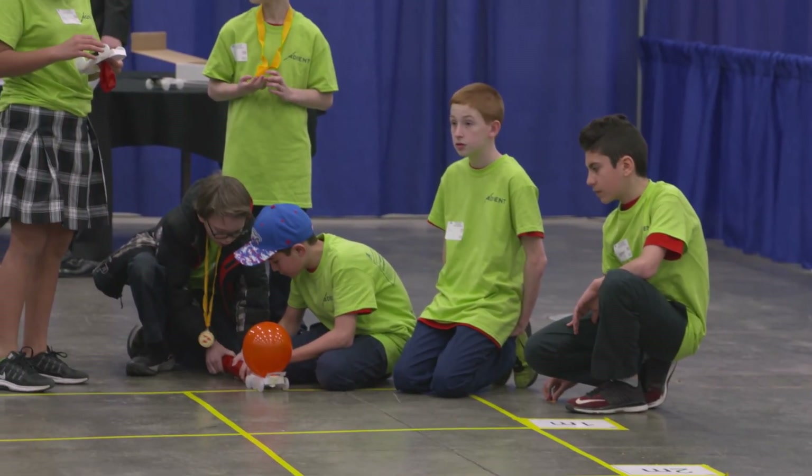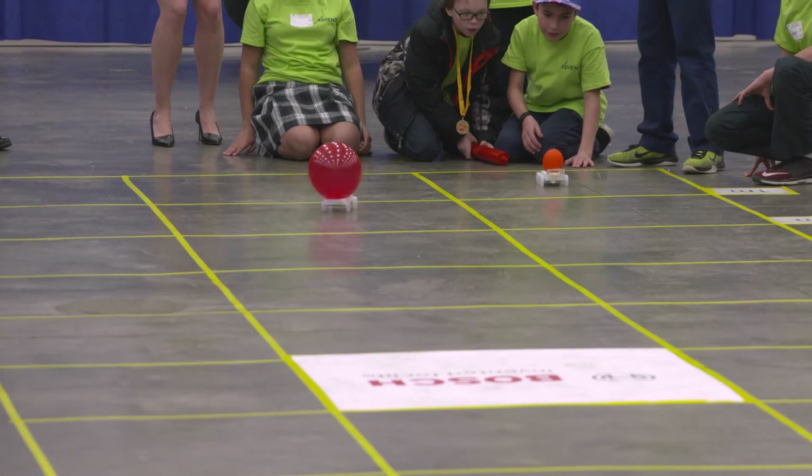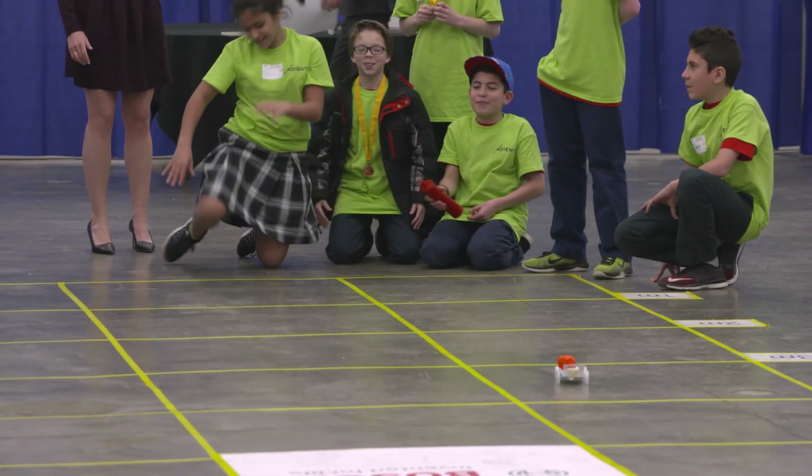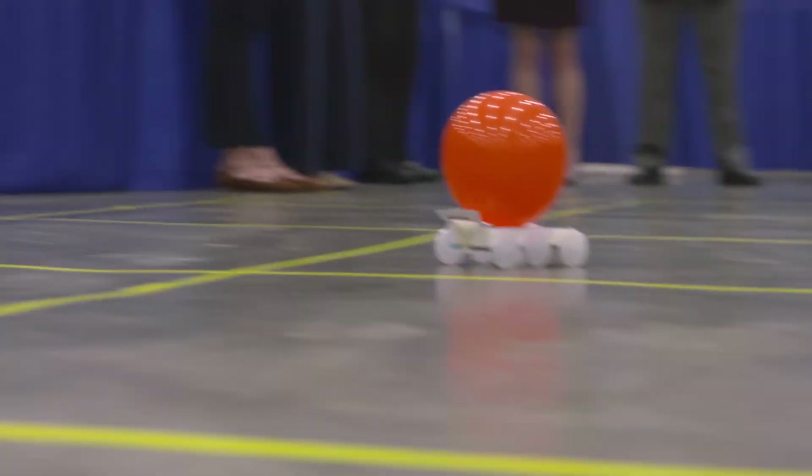They're building balloon-powered cars, and in the racing of the toys on the tracks that you see, they're going through a series of events — from the distance competition to an accuracy competition.